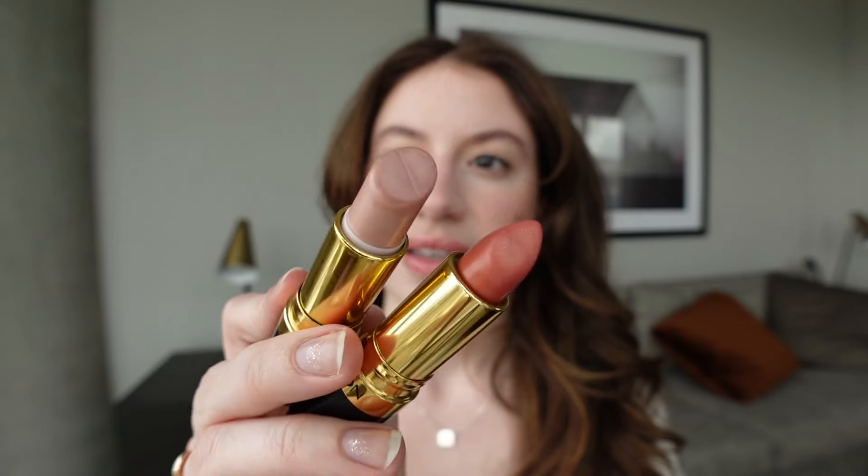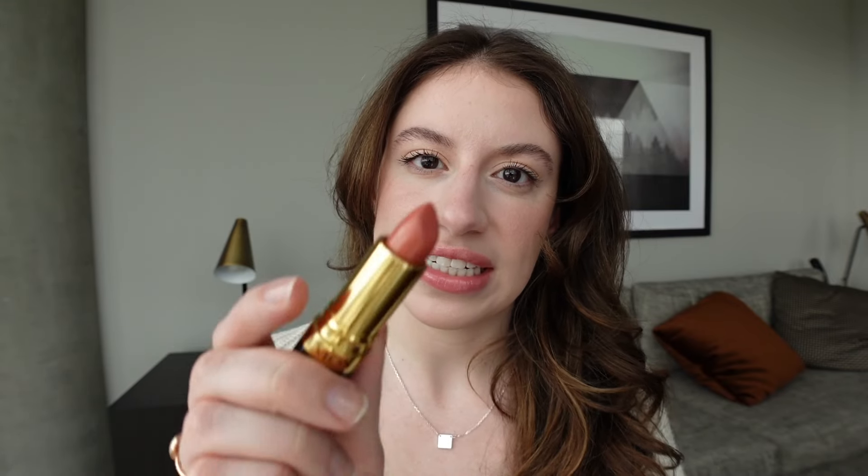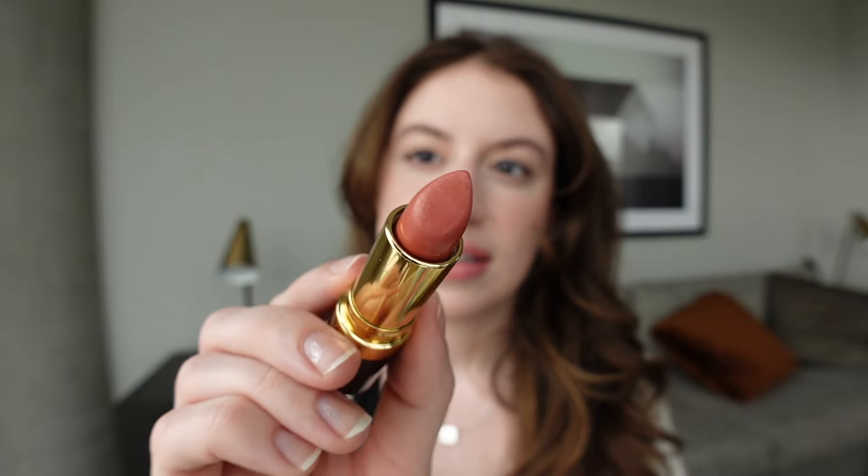As for lipsticks, I have two Revlon lipsticks: Skyline Pink and Afterglow. Skyline Pink is a metallic silvery pink — very pretty, very sheer. Afterglow is a brand new one from Revlon — it's a more rusty copper shade. It's definitely different from what I anticipated, but I think it's cute. I'm still getting to know it.